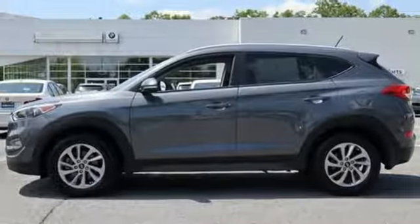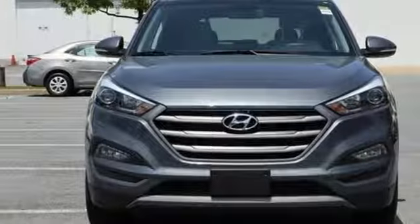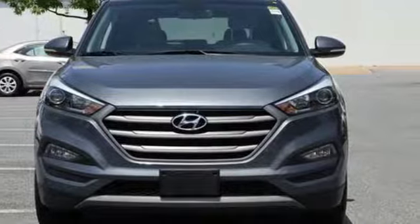Hyundai's attention to detail means a better driving experience for you. Driving is believing. Test drive it today.